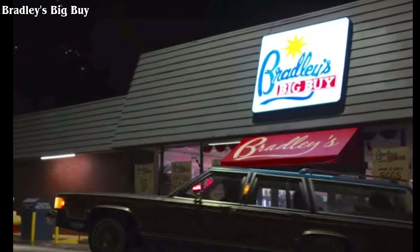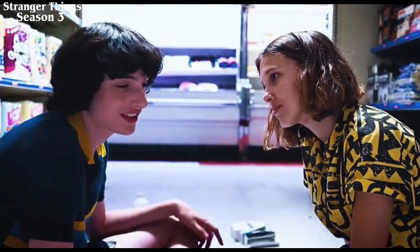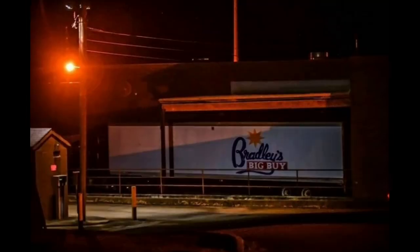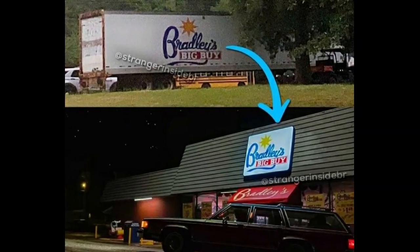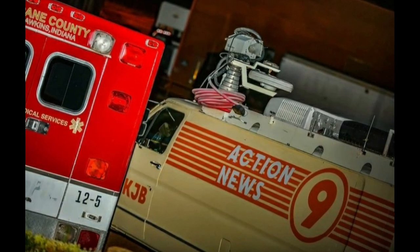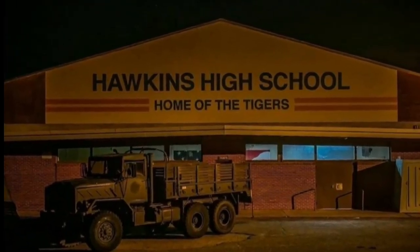Bradley's Big Buy was a grocery store where Eleven stole Eggos in Season 1 and was used again when they took Eleven to heal her leg wound in Season 3. It seems the manager of the grocery store was helping by sending food to residents in Hawkins, because it looks like the town and community will be more involved this season. By the presence of the ambulance, the TV news, and the Central Indiana Regional Blood Center inside the high school, it definitely looks like something bad will happen inside.